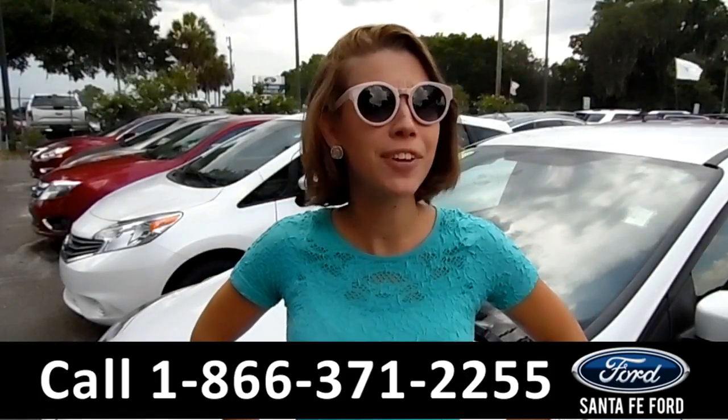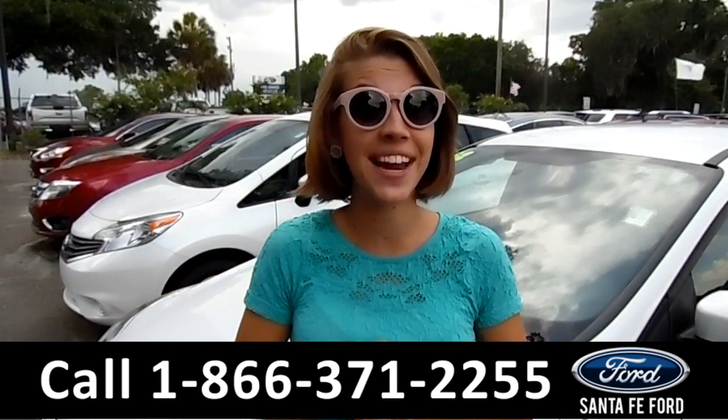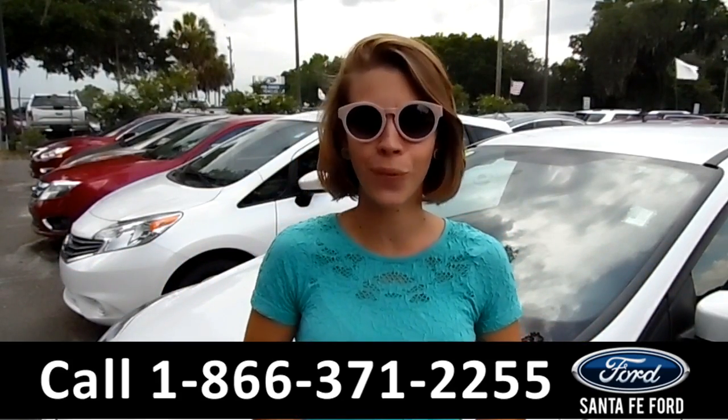That was the 2010 Nissan Cube. If you have any questions, just give us a call at the number below, or visit us at SantaFeFord.com. My name is Sable — thanks for watching.